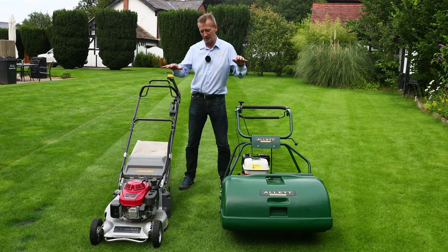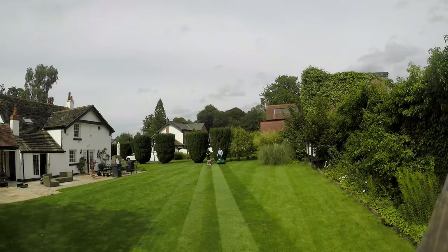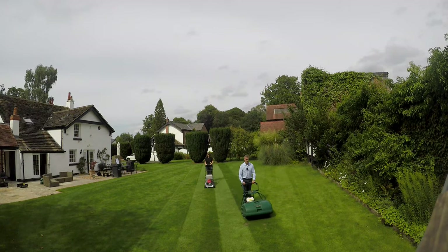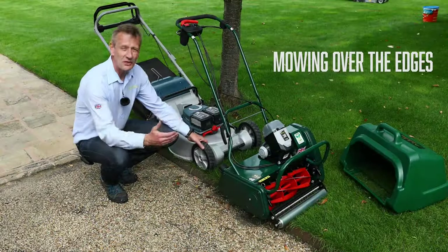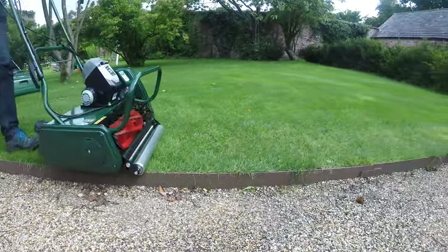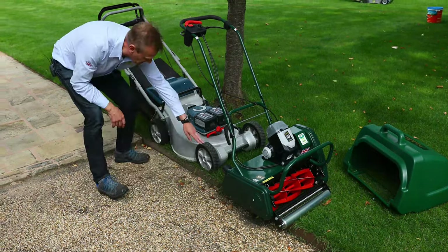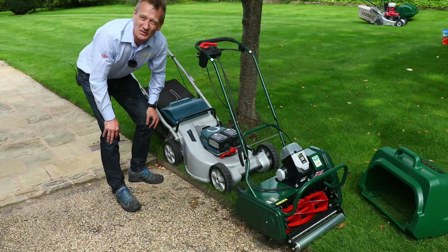I'm going to demonstrate with my assistant Laura — both machines have very similar Honda engines — we're going to have a race. Another great advantage of having a front and rear roller on a cylinder mower is working up against edges, such as a sunken path or a flower bed. I can run the mower right over the edge, cutting as much grass as possible and leaving very little strumming and edging work. With a wheeled rotary I can only run up to the edge, otherwise I'll drop off and scalp all the turf — so front and rear rollers are a real advantage there.